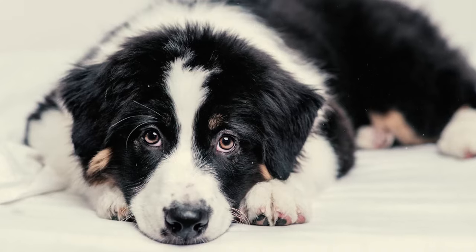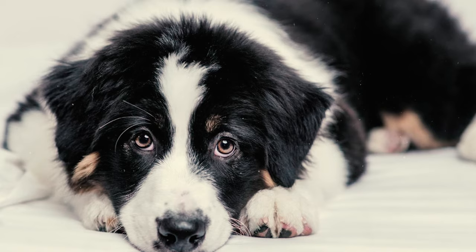Number forty: the breed is known to be a serious shedder, with some owners asserting that their Aussie sheds only twice a year — but these shedding periods can last for as long as six months each.